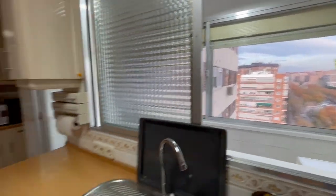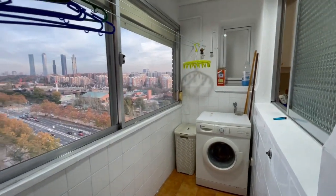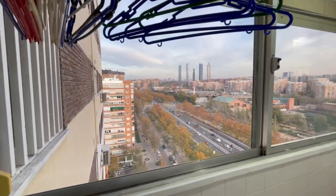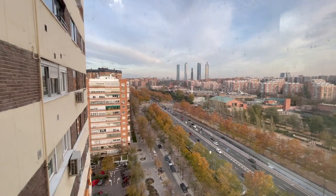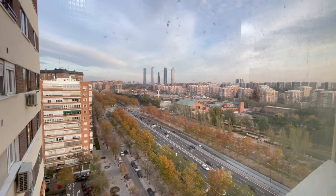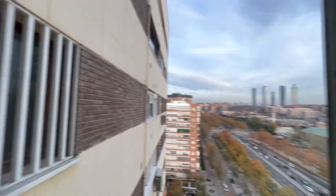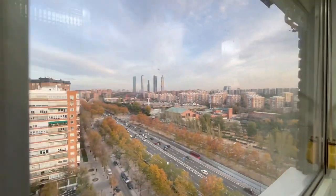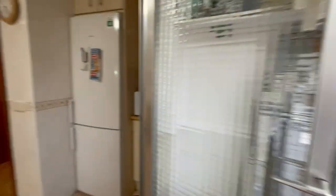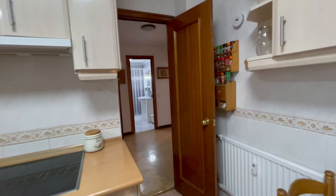This is like the cleaning area — the washing machine is here, and you can also do laundry with this incredible view. As you can see, it's very very well connected. Everything seems near, and it is near — from here you can see literally the whole city.